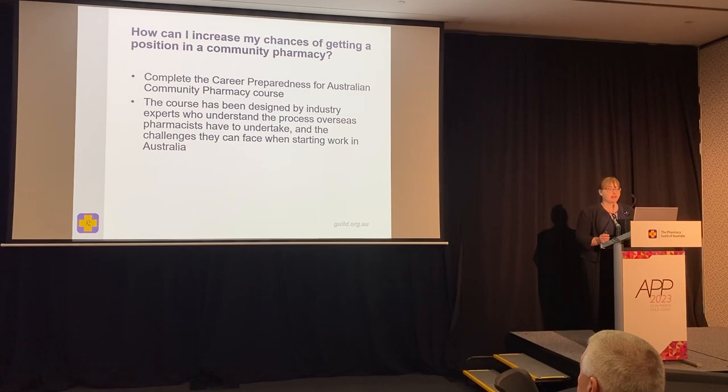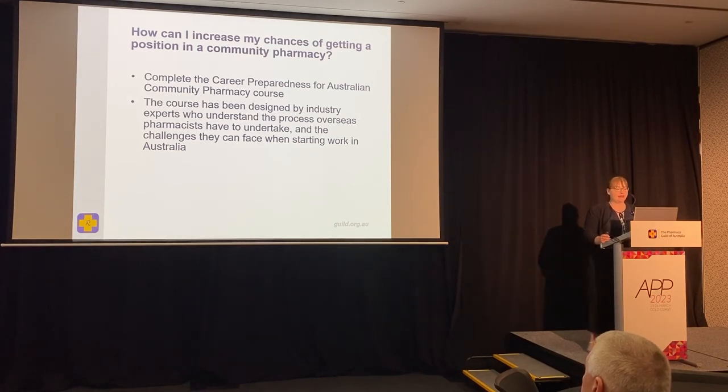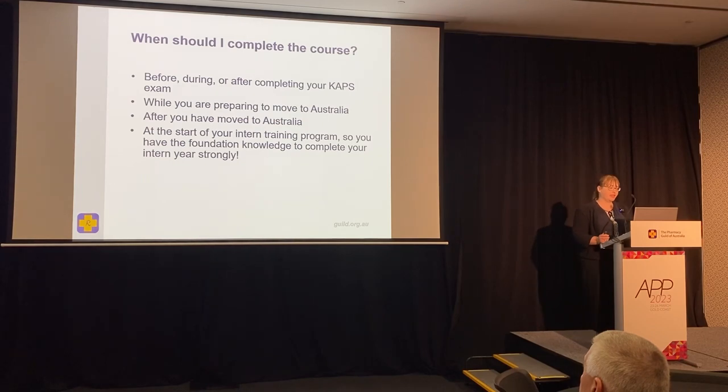So how could you increase your chances of getting a position in a community pharmacy? Complete the course I'm going to tell you about. It has been designed by industry experts who understand this process and the challenges pharmacists can face when they begin working in Australia. You can do the course before, during, or after completing your CAPS exam. It really serves as the pathway to becoming a pharmacist in Australia, gets you more prepared for the industry, and ultimately makes you more attractive as a candidate to a pharmacy owner.